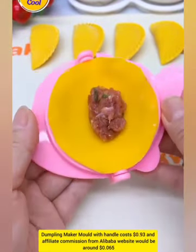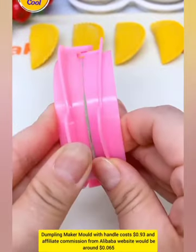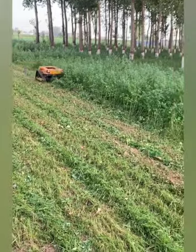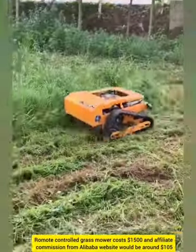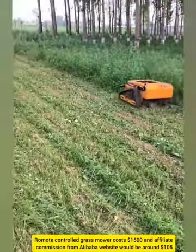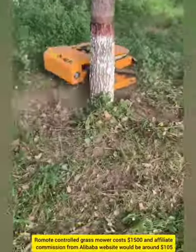Dumpling Maker Mold with affiliate commission around $0.065. Remote Controlled Grass Mower costs $1500 with affiliate commission from Alibaba website around $105.